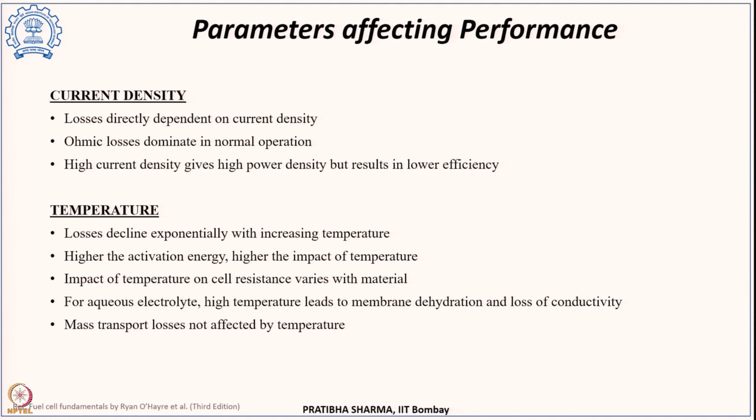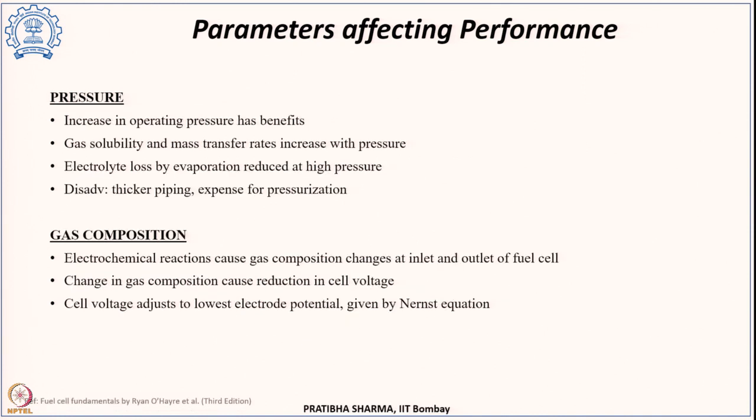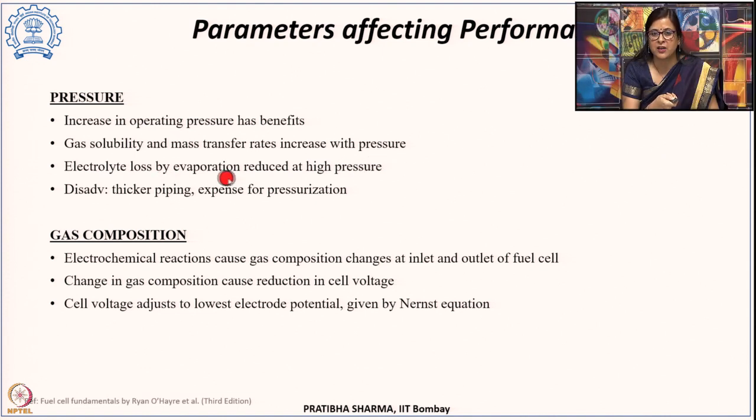Several parameters affect fuel cell performance. Losses are directly proportional to current density, and ohmic losses dominate in the normal operating region; high current density also results in lower efficiency. Regarding temperature, losses decline exponentially with increasing temperature, though for aqueous electrolytes high temperature can lead to membrane dehydration and loss of conductivity, while mass transport losses are not affected by temperature. Increased operating pressure improves gas solubility and mass transfer rates and reduces electrolyte evaporation loss, but requires thicker piping and adds cost. Gas composition changes cause reduction in cell voltage, describable by the Nernst equation.